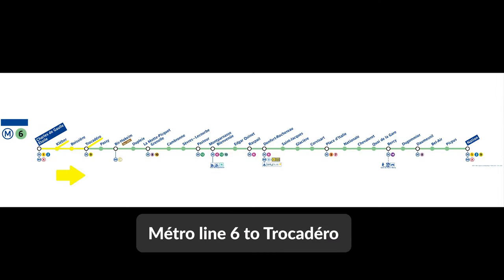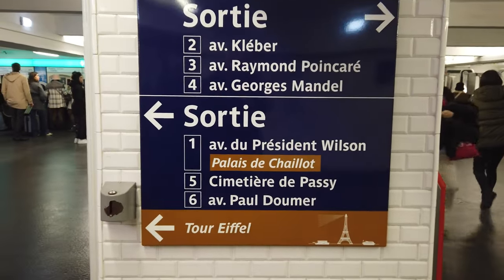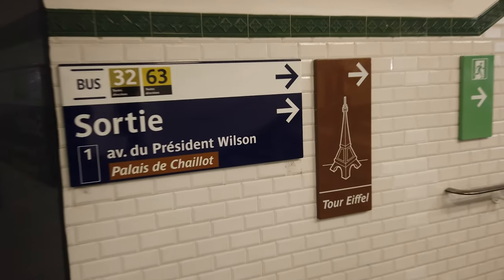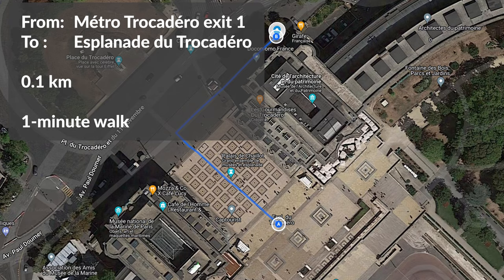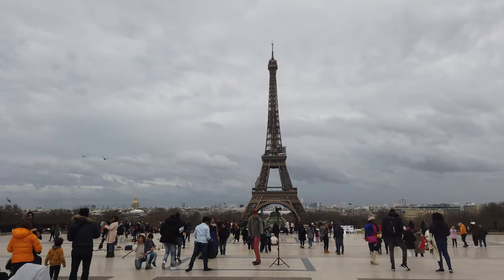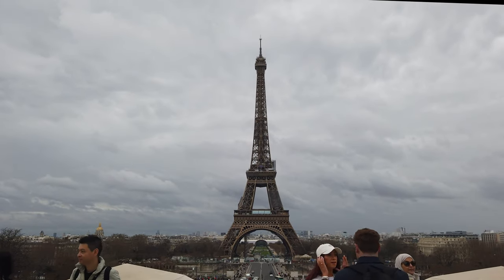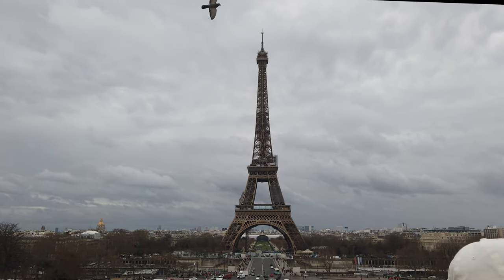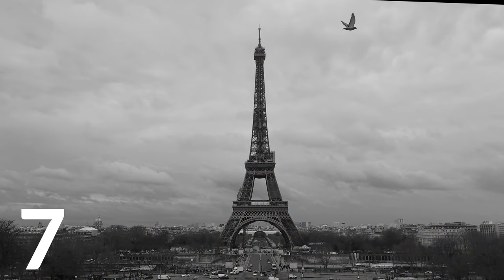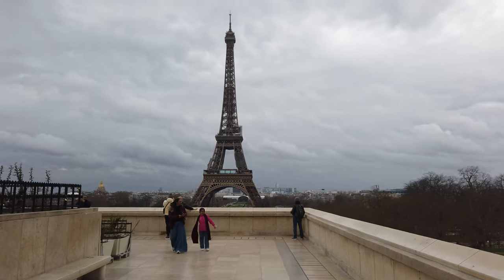Let's take the Metro again, this time on Line 6, and we will leave it at Trocadéro. Dating from the early 1970s, the Line 6 trains are currently the oldest in circulation in Paris. Here it is — the Queen of Paris, the Iron Lady, the Eiffel Tower. The Esplanade du Trocadéro offers the best view of it. Let's get a little closer.